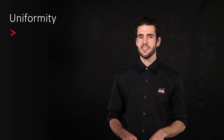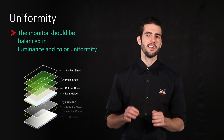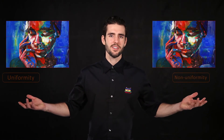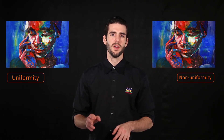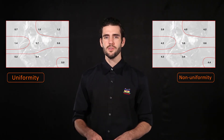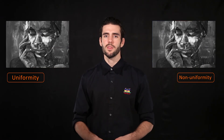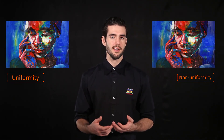Monitor panels are constructed in a complex layering process which can result in inconsistencies in the luminance output and color uniformity. As you can see in these two pictures, the non-uniformity of luminance and color chromaticity have a direct impact on the monitor's gamma and grayscale. To achieve uniformity, ViewSonic VP series monitors are equipped with a uniformity correction function which corrects any imbalances in luminance and color.